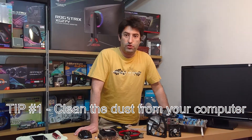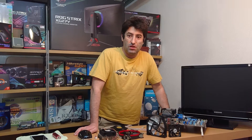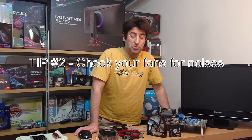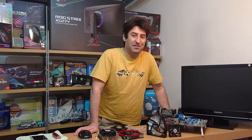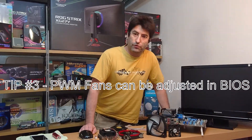Take my suggestion from the last video and clean the dust from your computer. You can also check if your fans are up to par — they are not a fine wine and they will not get better with age. They will start rattling, making noises, weird noises sometimes, and get louder. You should also adjust your fan curve.